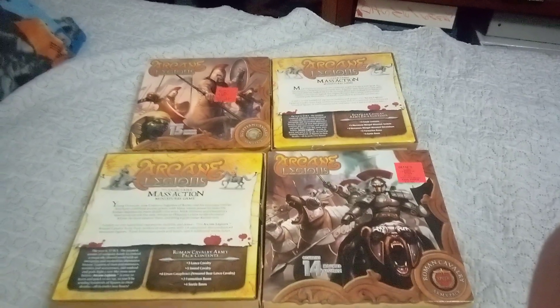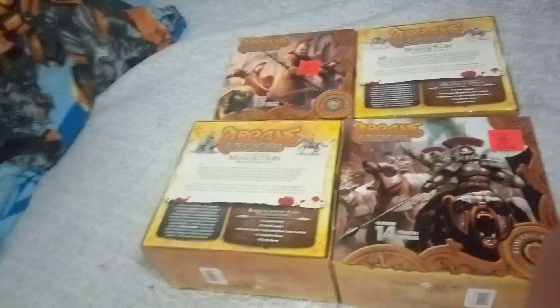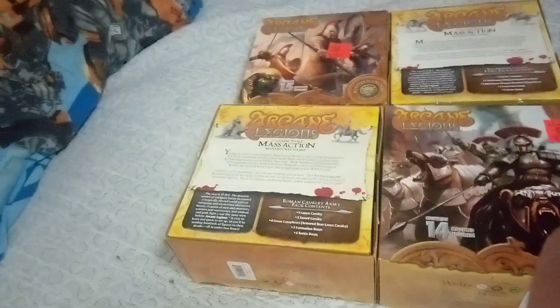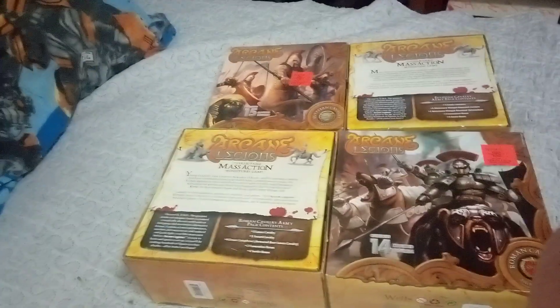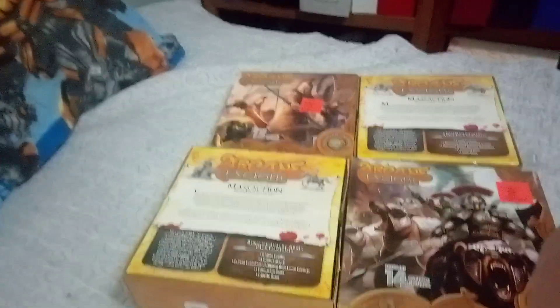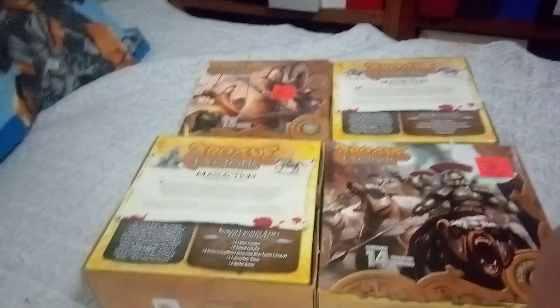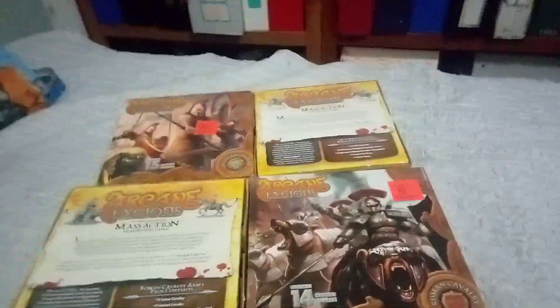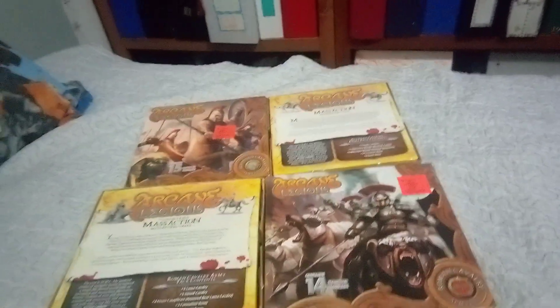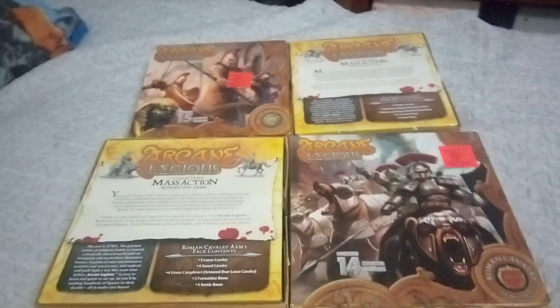They took forever to sell at Ollie's, even at the low price of six bucks. Finally, when they were like 50% off all the game stuff and I had the 20% off coupon, that's finally when I bought them. And that was like a year ago or something like that. I just haven't gotten around to opening them and showing them off to you guys.